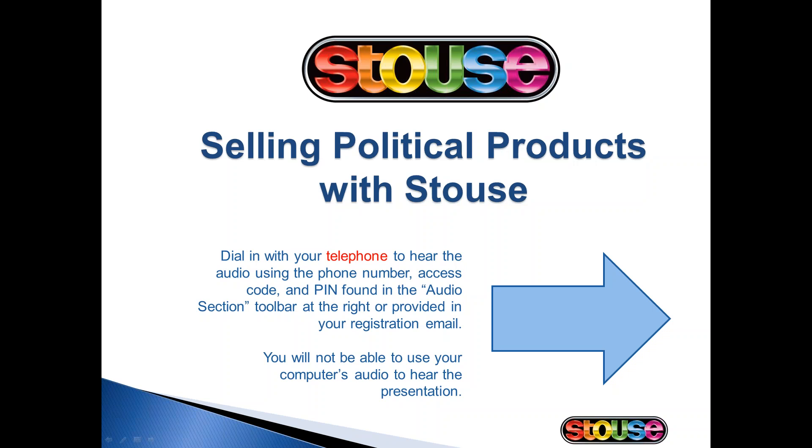Hi there. Welcome to everyone who's joined us today. We appreciate you taking time out of your busy day to sit in on our webinar. My name is Lori Woodbury and I am a Business Development Manager here at Stouts. I've got David Mitchell, our Client Development Specialist, with us and he will also be speaking during this time.